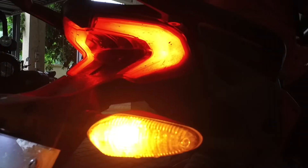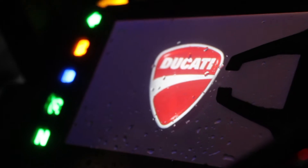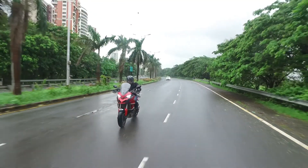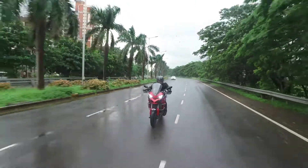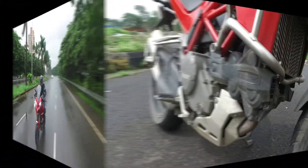Next, the features. LED projector headlamps, LED tail lamps, full colour TFT display and a super cool keyless ignition system add to the feel-good factor. The Multistrada 1200S has all the bells and whistles you would expect from a motorcycle in this price range, and there is almost nothing left for you to desire once you own this beast.